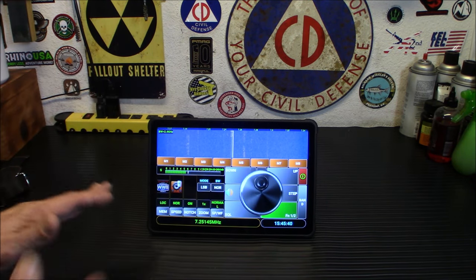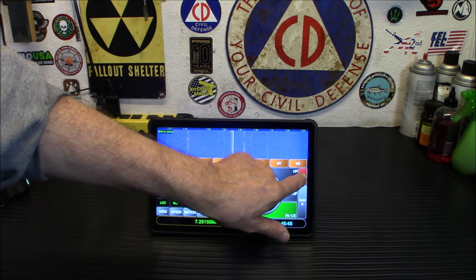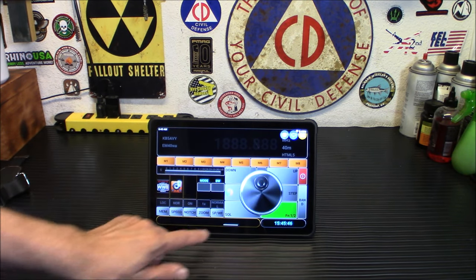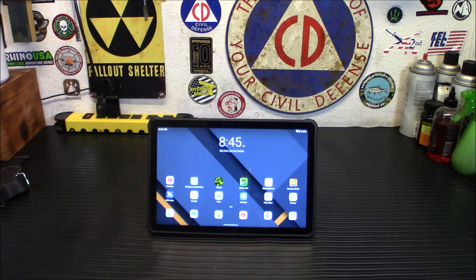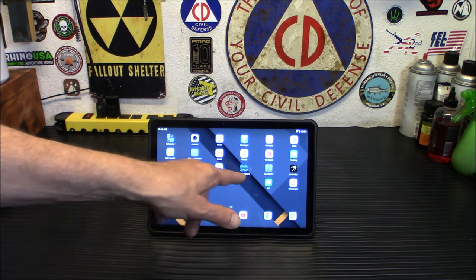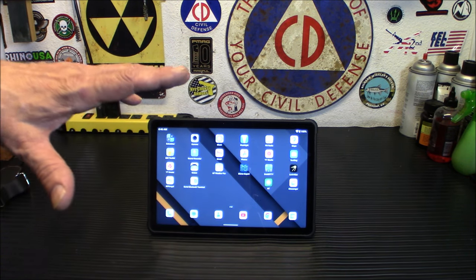On my other tablet the waterfall was kind of jerky and would move weird. This thing is just smooth all the way around. I have been very, very impressed with this. To close apps, there are no buttons on the bottom — you just swipe them up. It's the newest version of Android, very impressive, very fast and responsive. For decoding Morse code and WeatherFax reception, this thing was just flawless.